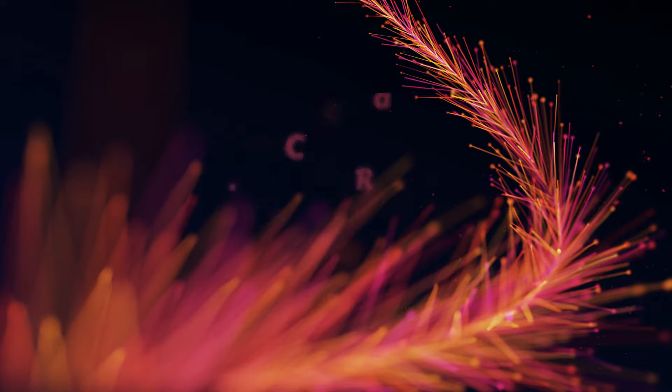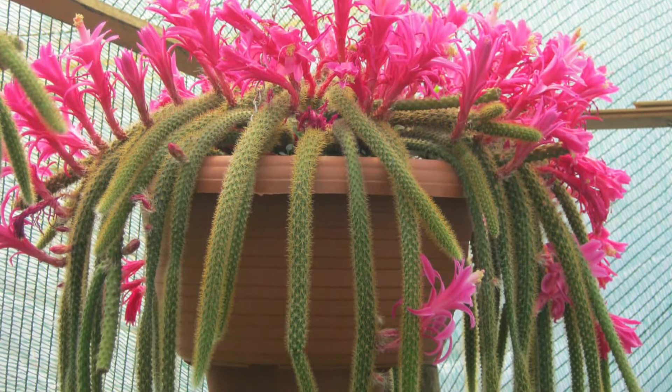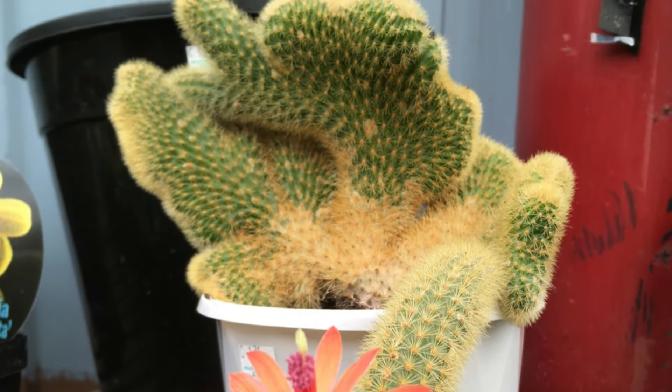Number 26 – Crested Rat's Tail Cactus. Choose this small cactus with a big visual appeal that can add texture, drama, and color to your home. Grow it in a spot that receives plenty of sunlight and water the soil only when it's completely dry.